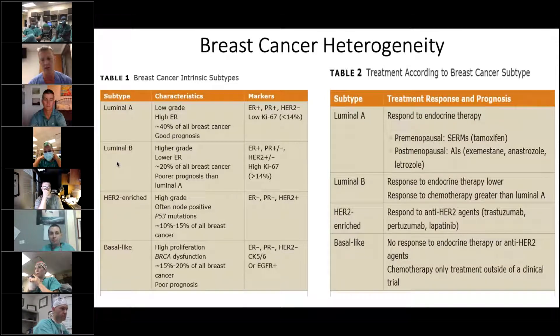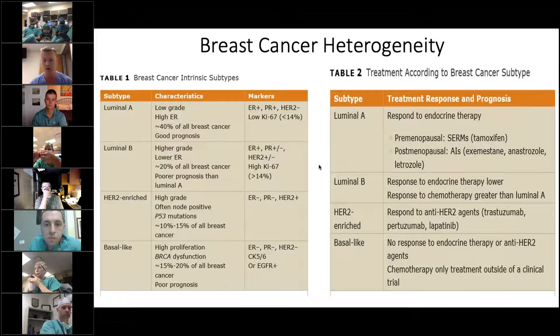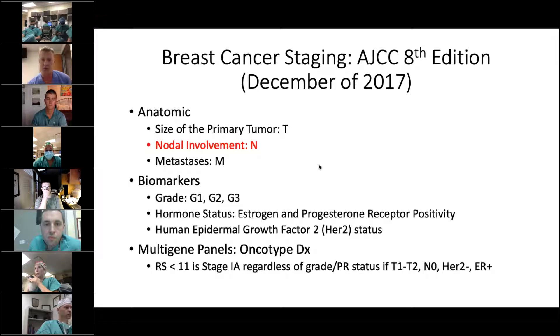As we all know, there's a lot of heterogeneity in breast cancer. There are essentially four main clinical types, and these are all managed a little differently as far as what adjuvant or neoadjuvant therapy these patients get. The staging of breast cancer has changed dramatically. The historical way was an anatomic TNM staging system, with nodal stage being the most important prognostic factor for overall survival.